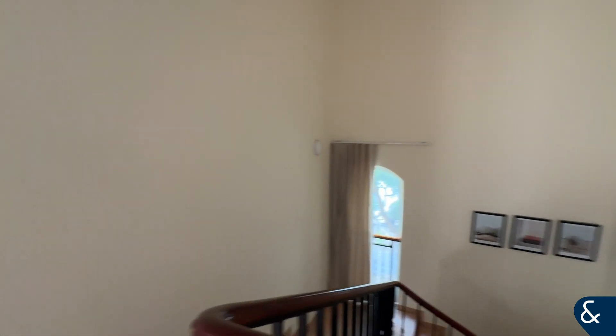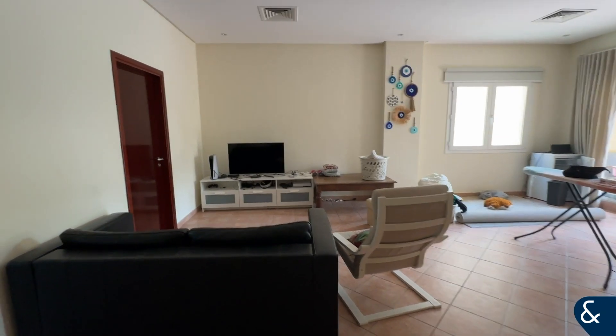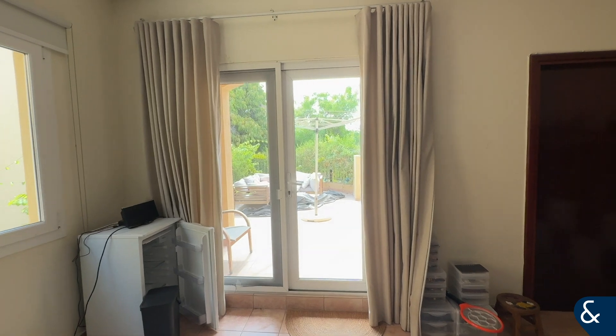Also showing you upstairs — you've got a large living area, and three bedrooms with en suites. You've also got a large terrace over here, which is perfect for sitting outside.